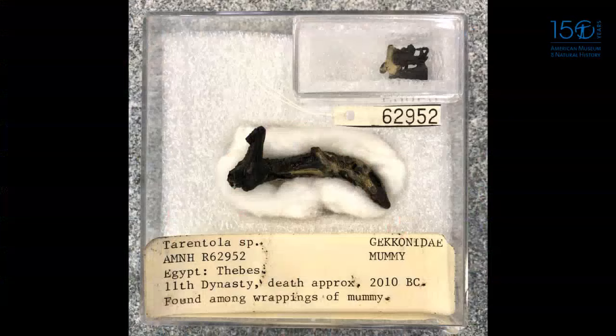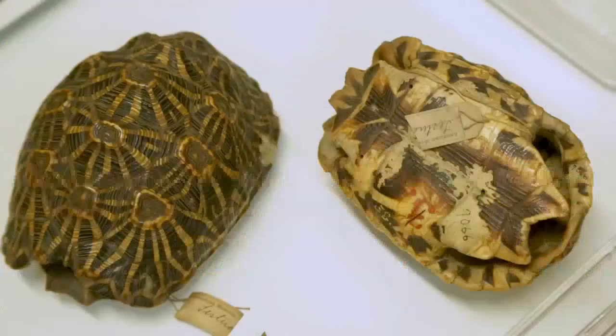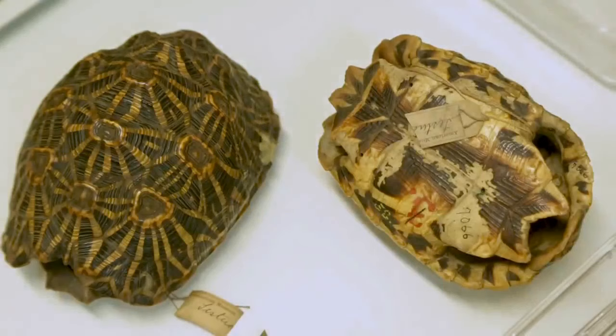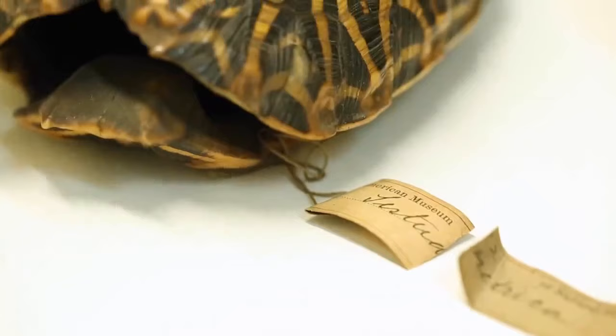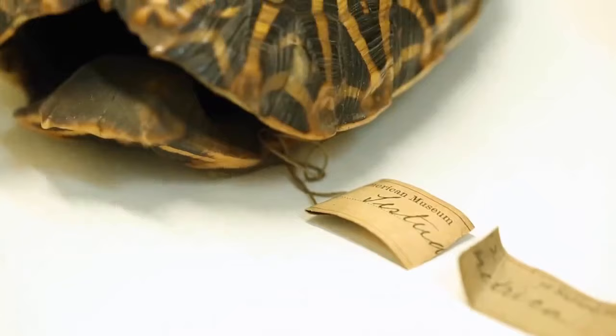Our second preparation type is dried specimens, which can include skeletons, dried skins, taxidermy, shells, and — my personal favorite — mummies. Here are some turtle shells: these are geometric tortoises, and they were collected in 1810. People often ask me what the oldest specimens in the collection are, and these are among them — collected almost 200 years ago.